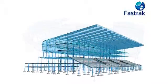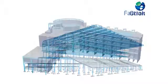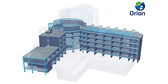Our BIM capabilities are very flexible. We allow you to start the process in Fastrack or Orion or your chosen BIM platform. This means data can be entered once, saving valuable design time.